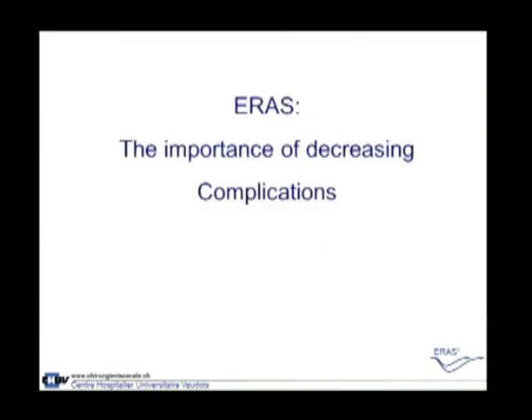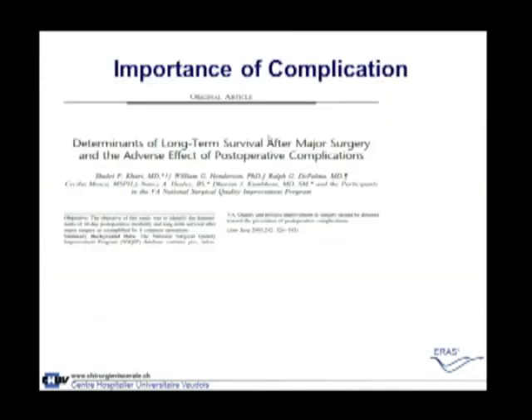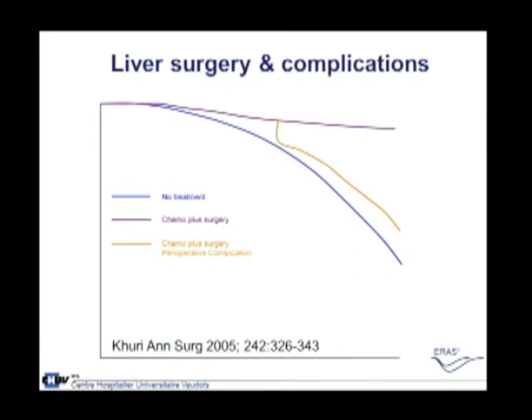The ERAS goal is also to decrease complications. Why is this so important? Complications should be classified to allow comparison between papers — we have used the Dindo-Clavien classification for ten years. Critically, there is a direct impact on the long-term survival of oncologic patients in liver or pancreas surgery. For example, a patient who has a post-operative complication has the same worst outcome as a patient who had no treatment at all. That is why an enhanced recovery program that decreases complications is so important.